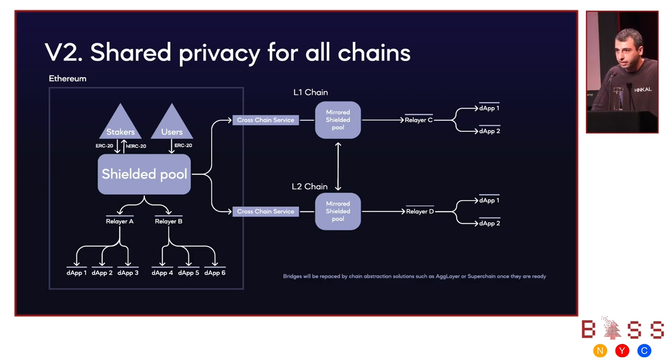Mirror shielded pools inherit the probability set of the main shielded pool on Ethereum mainnet. The main problem this solves is bootstrapping privacy pools on each chain — you no longer need to bootstrap from zero. You simply transfer privately from the main shielded pool to other L1s and L2s.